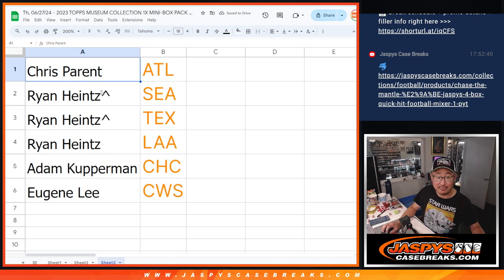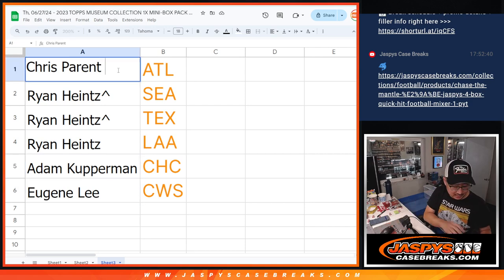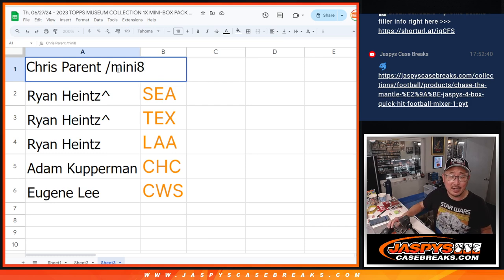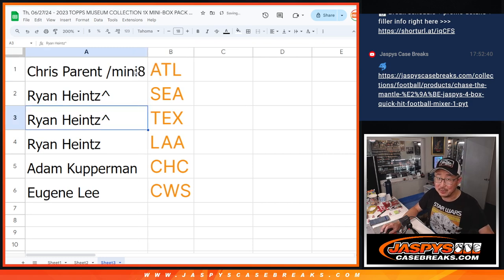Chris, you've got the Braves. Ryan with the Mariners. The Rangers. The Angels. Adam with the Cubs. And Eugene with the White Sox. We'll put mini eight — that's the break number — next to your name so you know that you want it in this filler. There you go. I'll see you in the next video. Jaskies CaseBreaks.com.